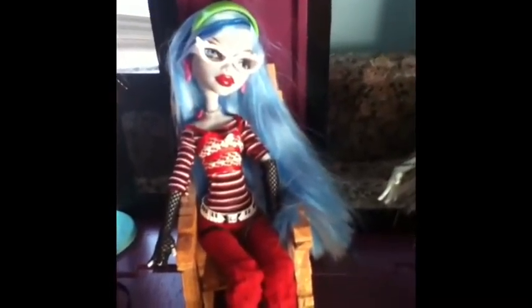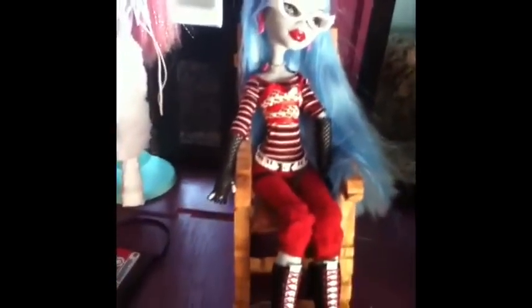The second doll I got was the original Golia, and again that was when I sort of played with them. I got my first five dolls at Black Friday of last year.